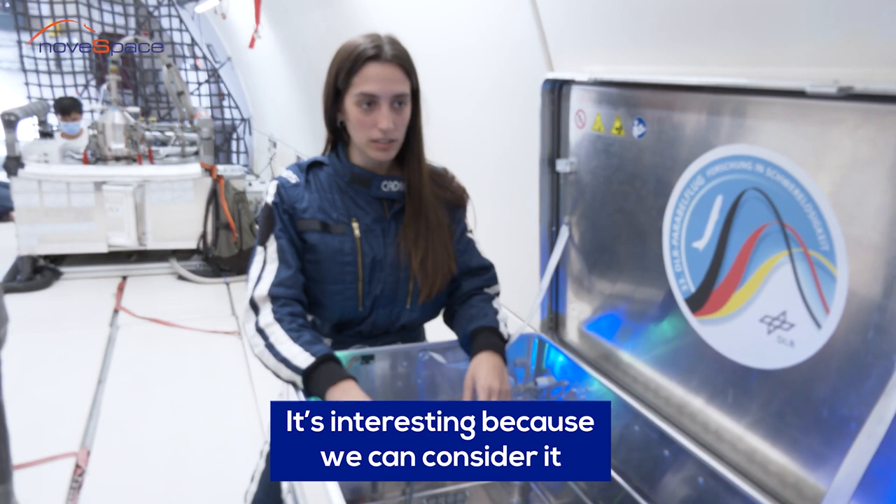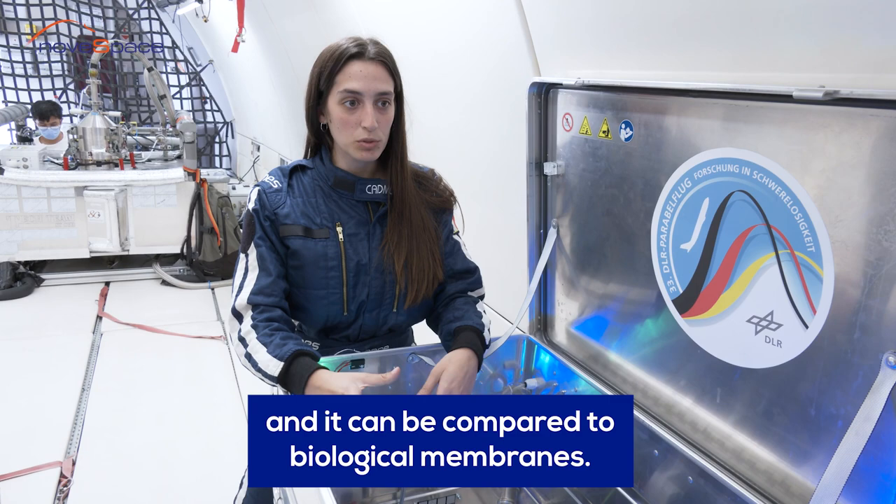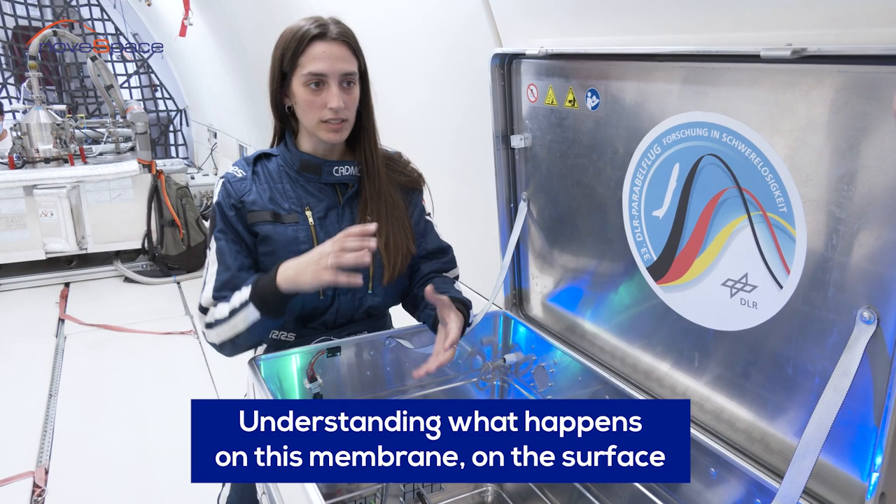It's interesting because we can consider it a two-dimensional material, and it can be compared, for example, to biological membranes. So understanding what happens on this membrane, on this surface, how the fluid moves on this surface, can maybe be later translated to a biological issue.